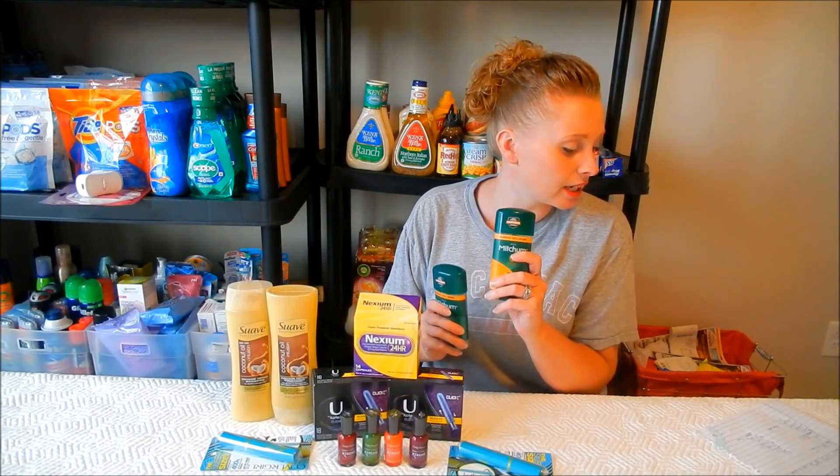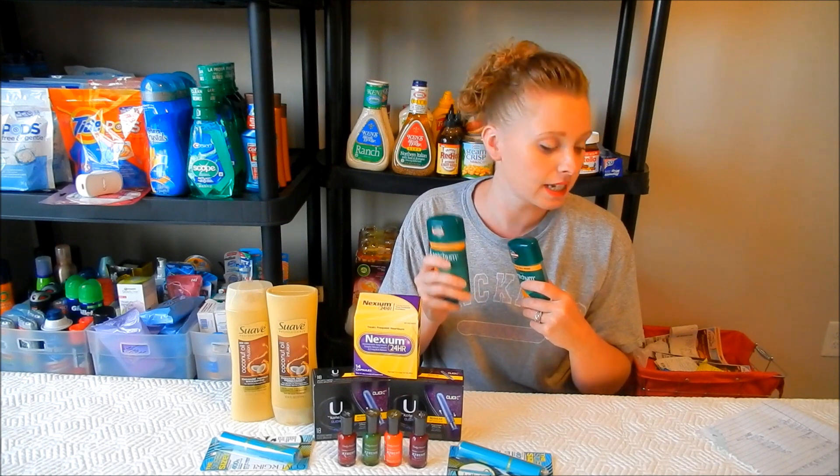The Mitchum deal is also a moneymaker if you have a CRT. It's buy one, get one half off. The first rings up $4.39, the second $2.19 — total $6.58 for both. Use two $2-off-one coupons from the 7/9 inserts, then use a $1-off-five any deodorant CRT. Your total comes to $1.58, and you get back a $2 extra care buck — making this a $0.42 moneymaker this week.